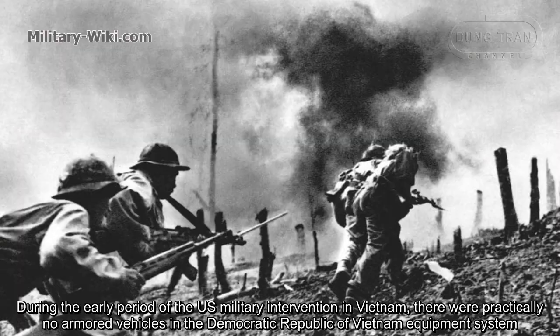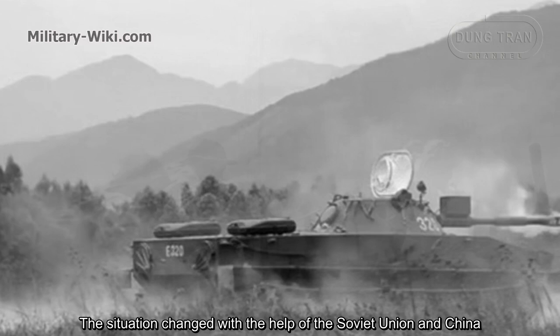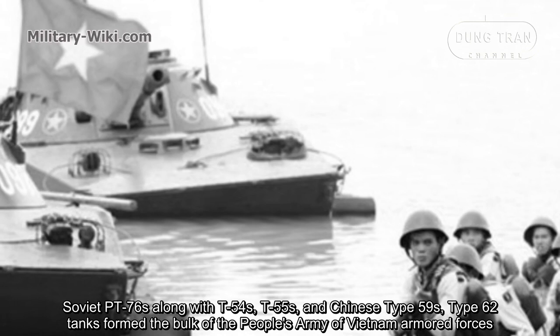During the early period of U.S. military intervention in Vietnam, there were practically no armored vehicles in the Democratic Republic of Vietnam's equipment. The situation changed with the help of the Soviet Union and China. Soviet PT-76s, along with T-54s, T-55s, and Chinese T-59 and T-62 tanks, formed the backbone of the People's Army of Vietnam Armored Forces.